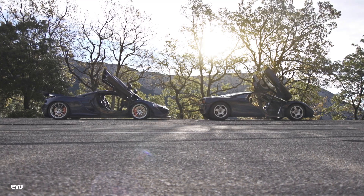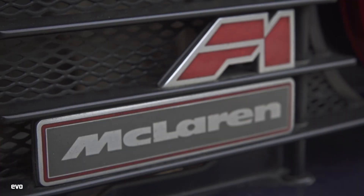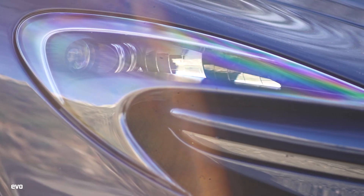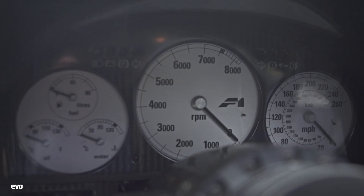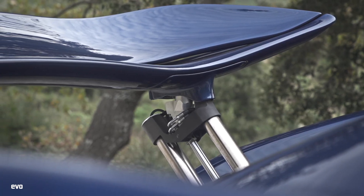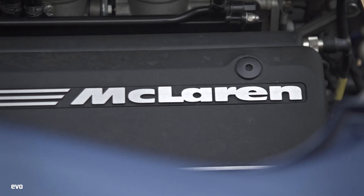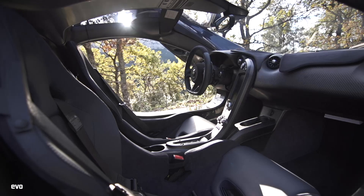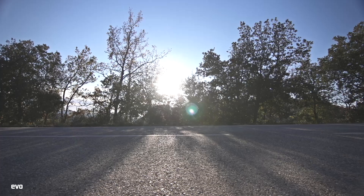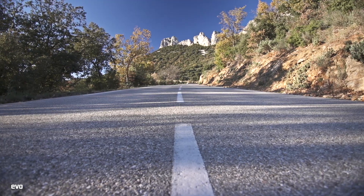F1 vs P1 is a test that we spent a very long time trying to pull together. Just trying to sort out the insurance for £10 million worth of McLarens isn't exactly easy. At first we thought we might get a couple of cars together in Switzerland, then Wales, and then after several months of plotting we would probably have settled for an hour on the roads near Woking. But then a very kind owner came up trumps — would we like to drive his cars in the south of France? Needless to say, we were on a budget flight to Marseille almost before we'd put the phone down.